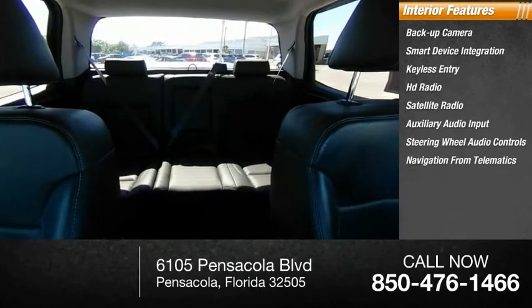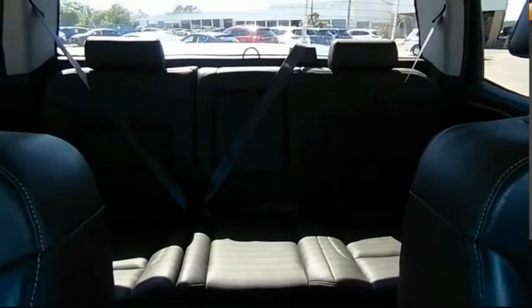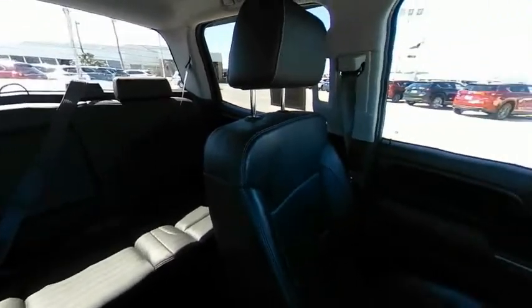Navigation from telematics, MP3 player, and cruise control. This beauty is sure to make you the talk of the neighborhood. So call or drop in for a test drive today.